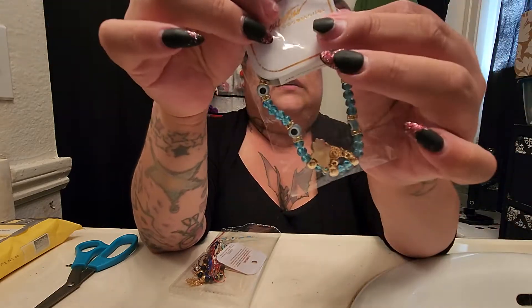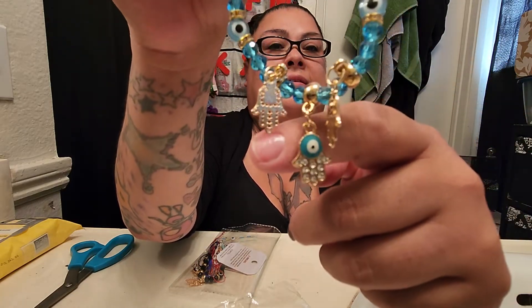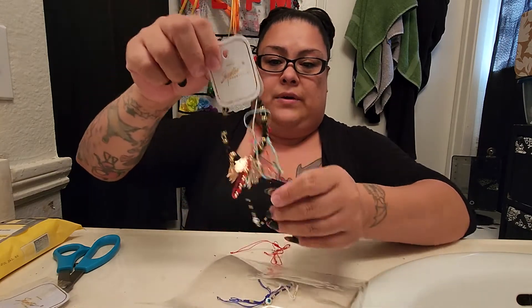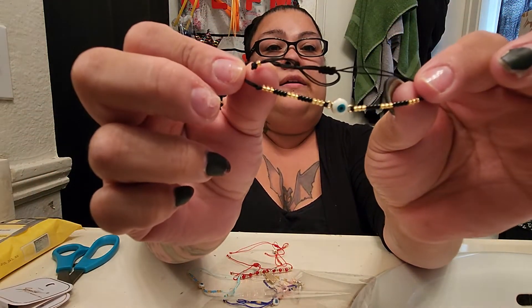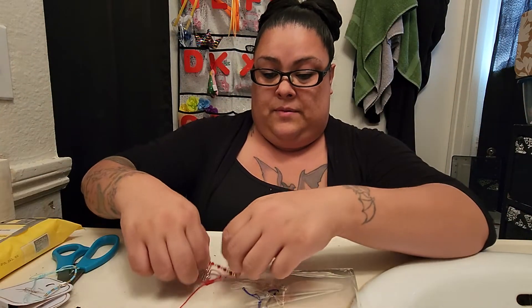I know I got some bracelets. We have this blue one — oh, this one's so freaking cute. It has the hand with the eye on it. This is so pretty. I don't remember getting this one but I think I did. Then I got a black one — these are so pretty, I love these. And this one I got for me for sure. Then we have this black one and this baby blue one.